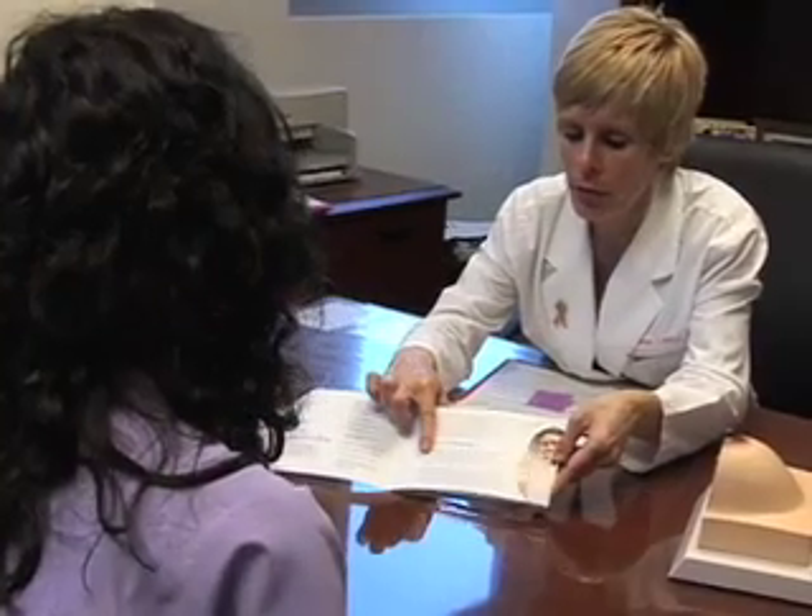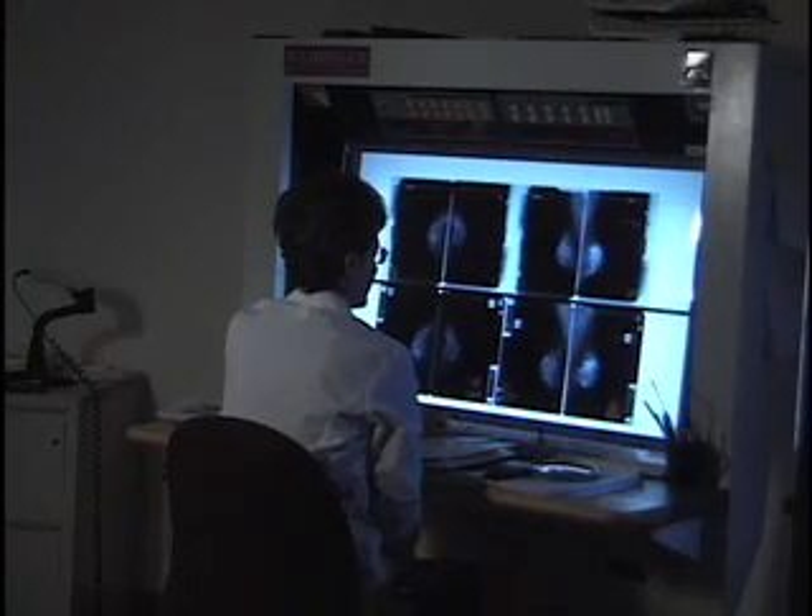One in ten women has them, usually in the 15 to 30 age range. Fibroadenomas can be painful and uncomfortable, and if they're large enough to be seen or felt, they can be a source of embarrassment or concern.